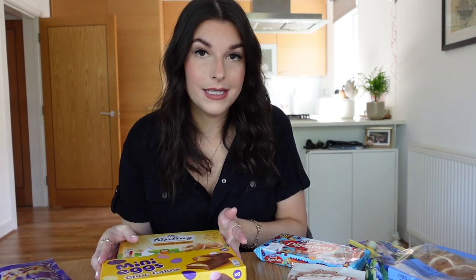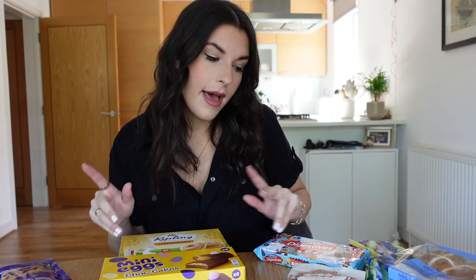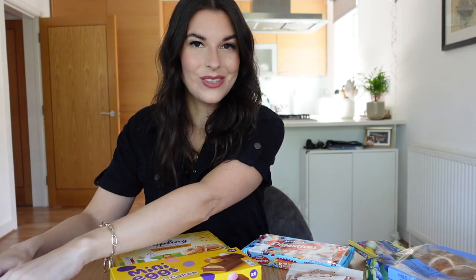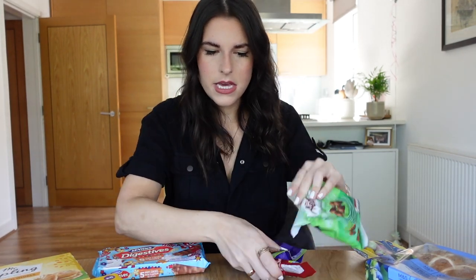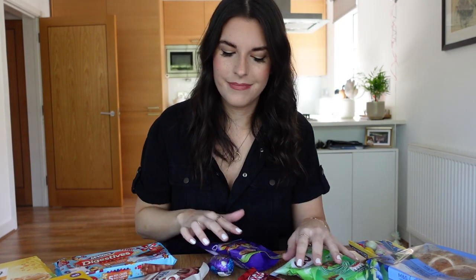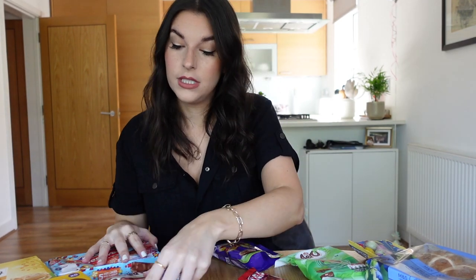This is from Tesco, Co-op, and M&S. Let's do Tesco first — move everything else out the way. The little Tesco near me actually didn't have that good of a selection, but here we go.